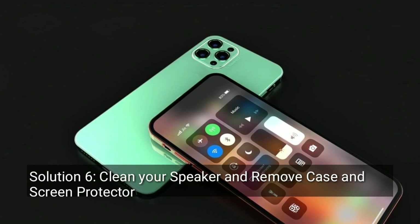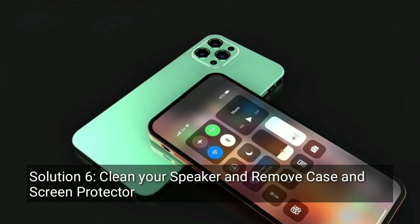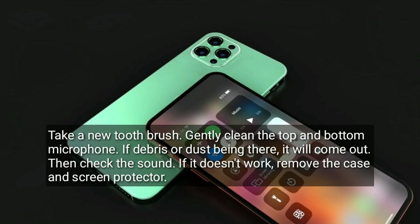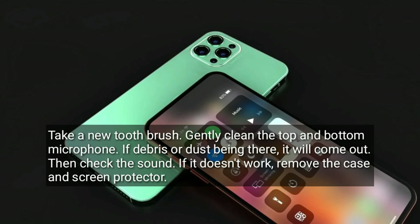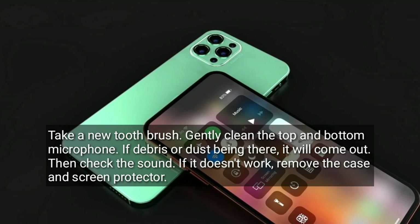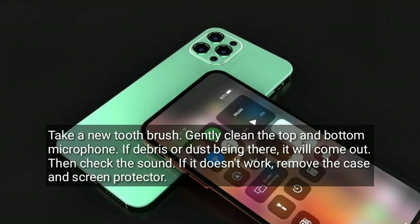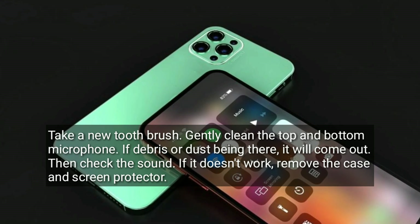Solution six is to clean your speaker and remove the case and screen protector. Take a new toothbrush and gently clean the top and bottom microphone. If there is debris or dust, it will come out. Then check the sound. If it doesn't work, remove the case and screen protector.